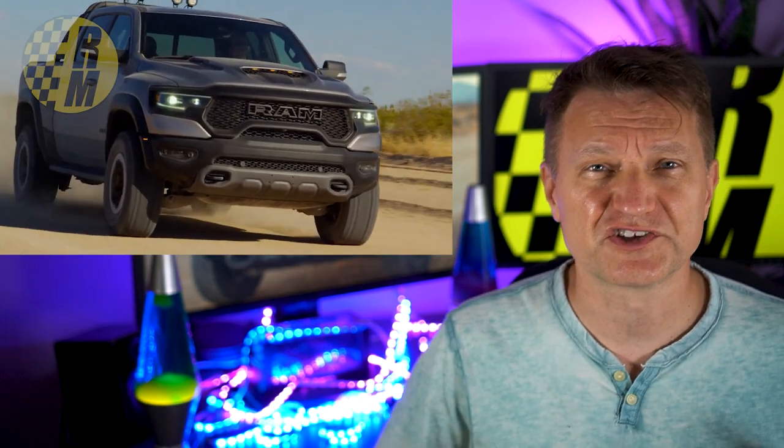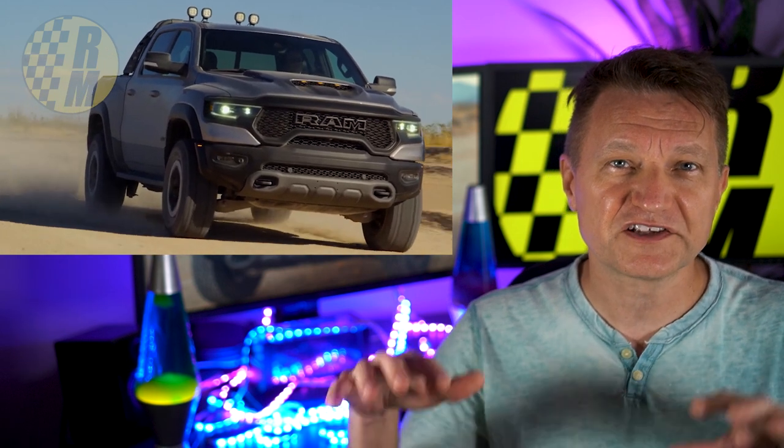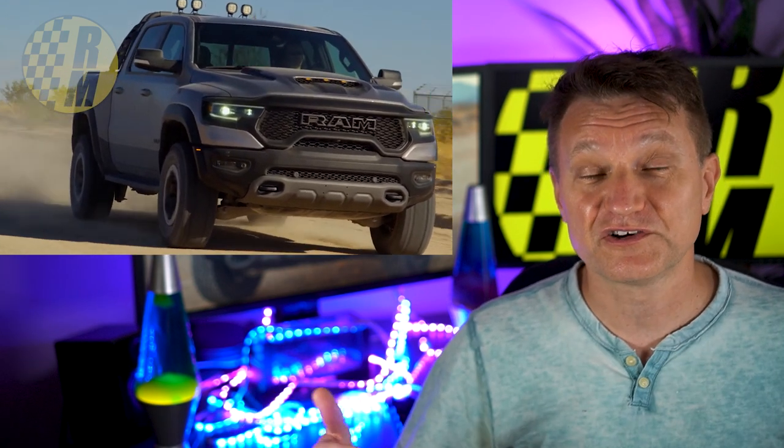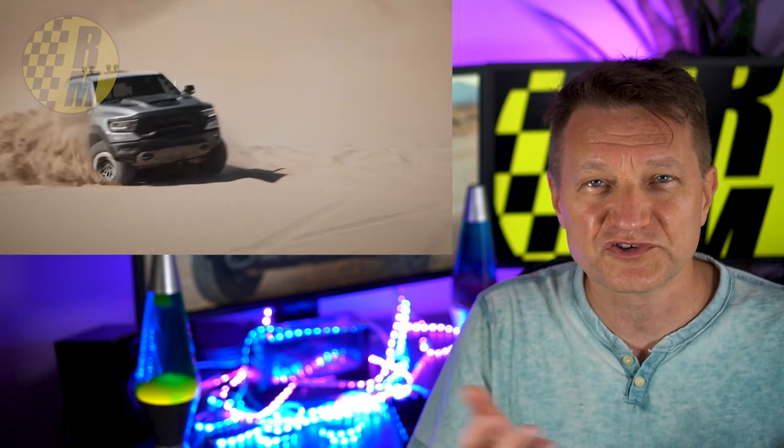The way Dodge is positioning this truck is really interesting. They are sort of saying it's going to be an off-road Baja style runner, but you can also go to the drag strip with this too. So it's really got some interesting positioning — sort of a dual use truck.